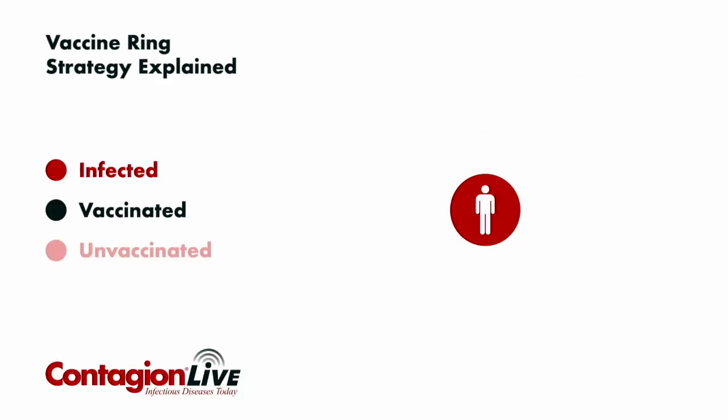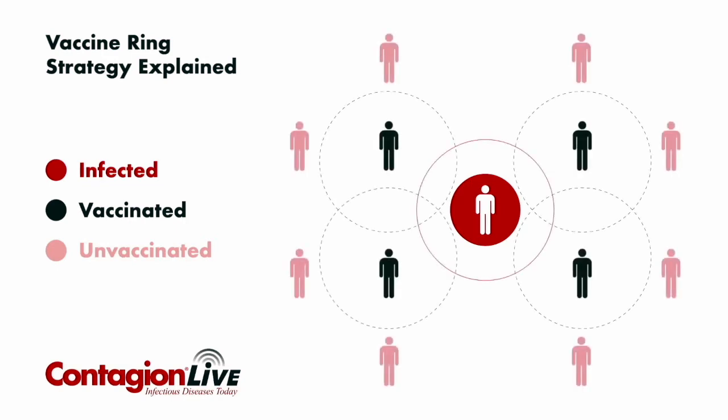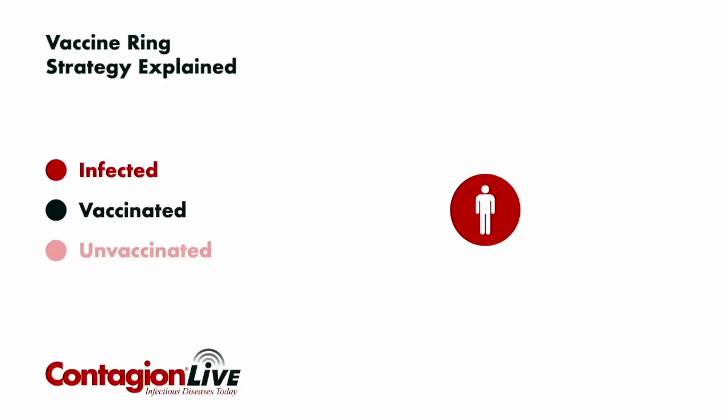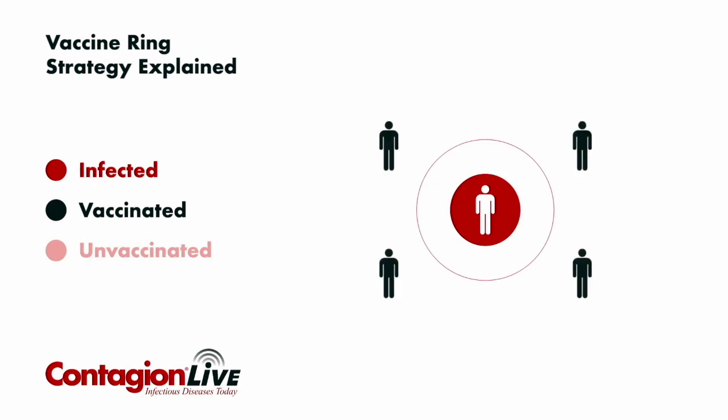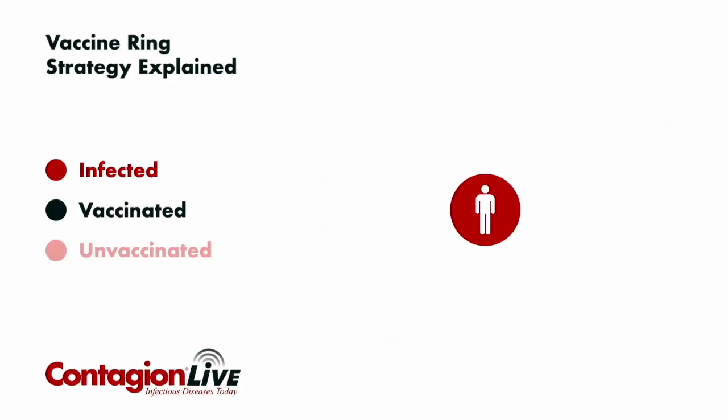The people that have already been exposed to Ebola may or may not have already developed the virus in their body, and we may be vaccinating someone who already has Ebola but hasn't exhibited symptoms. But the protection really starts at the second ring — the second line of contacts of contacts.